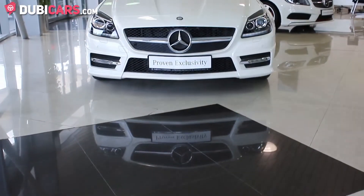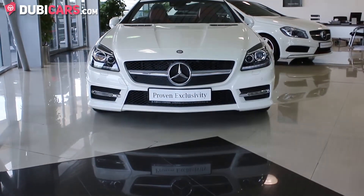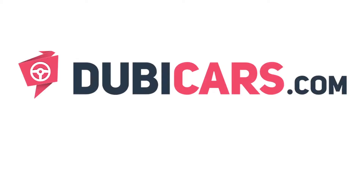This Mercedes-Benz SLK 350 is available at Gargash Mercedes-Benz New Automarket. For more information and the price, see the description below.